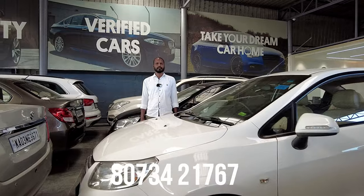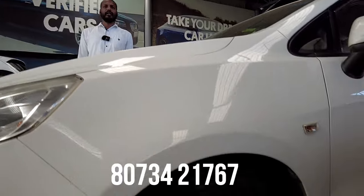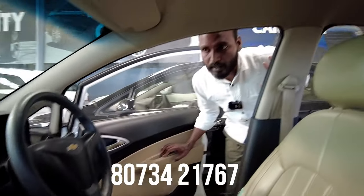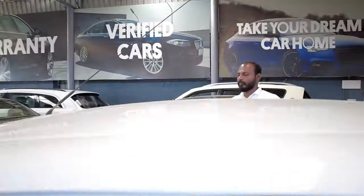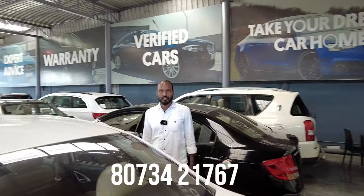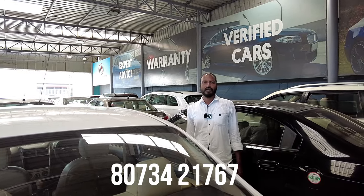Next vehicle is a white color car, 2017 model, with approximately 90,000 km. The cost is approximately 3,75,000. The final price is 3,65,000.